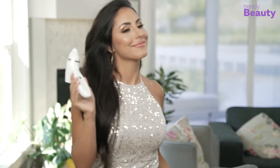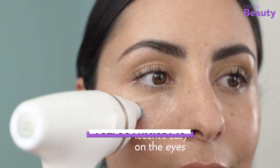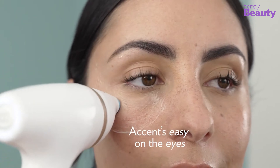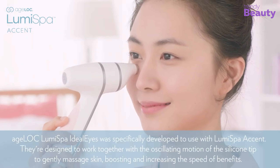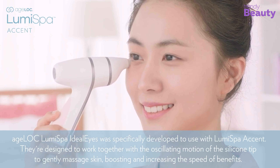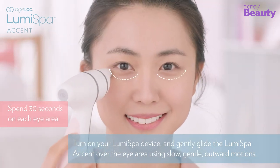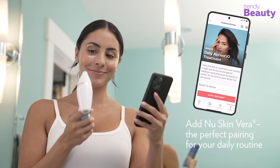Unlock your secret to youthful, radiant skin with the ageLOC LumiSpa iO with Accent. This revolutionary skincare device uses gentle sonic vibrations and advanced LED technology to cleanse, exfoliate, and rejuvenate your skin. It targets specific areas of concern, such as wrinkles and dark circles, for a truly personalized skincare experience.